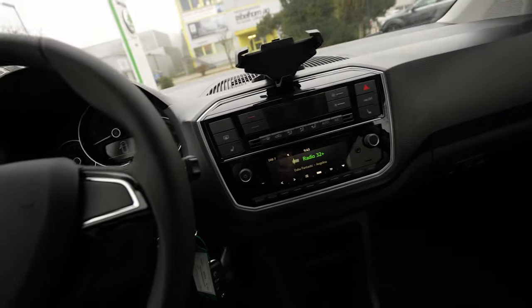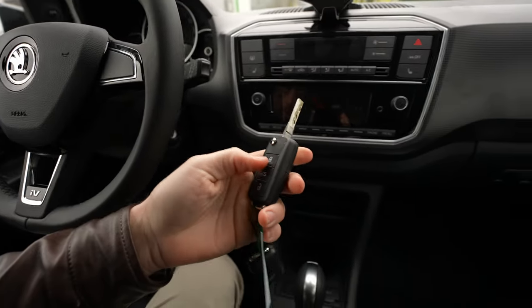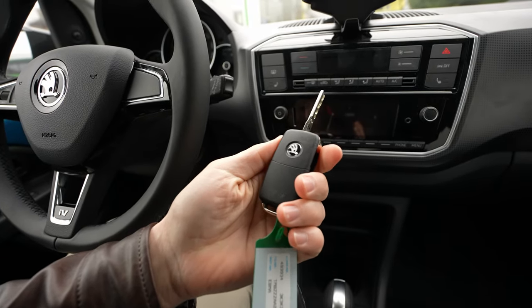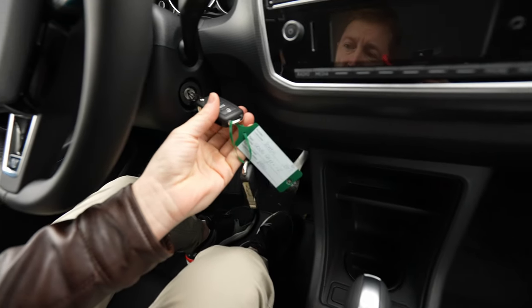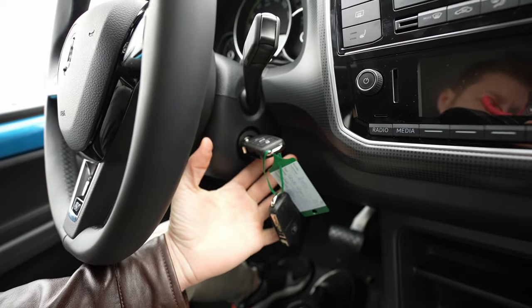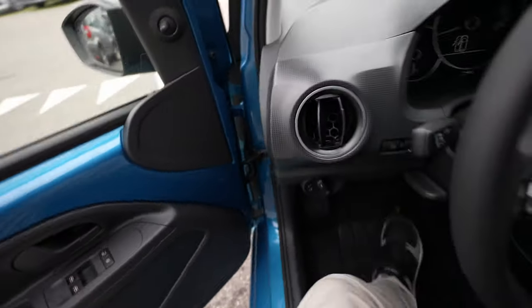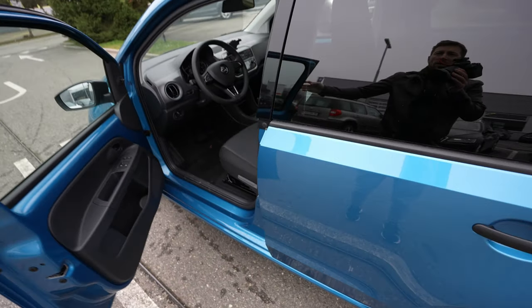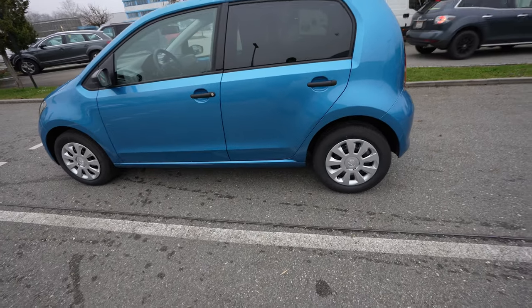First I want to show you the key - it's super simple. You start the car by inserting the key in the classic way. Now we'll go outside to look at the exterior of the car.